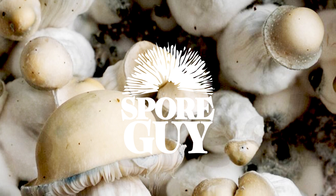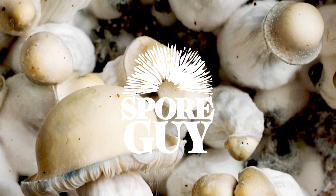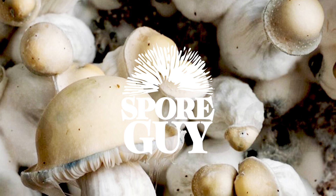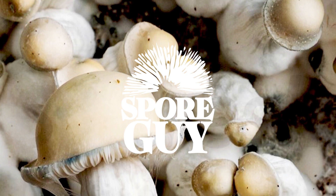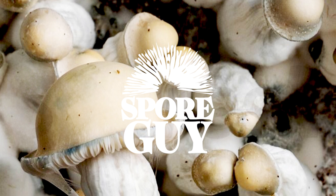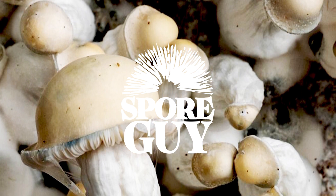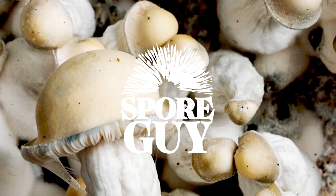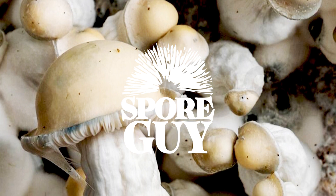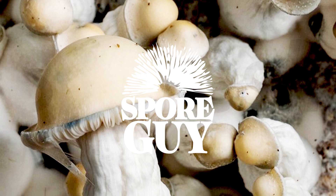Albino psilocybe cubensis mushrooms haven't been found in nature. Leucistic psilocybe cubensis do exist in the wild, but true albino ones haven't been found. It might be because the genetic mutations that cause albinism are just super rare in nature, or it's possible that albino mushrooms have a harder time surviving in the wild because they lack melanin, which protects them from the sun.